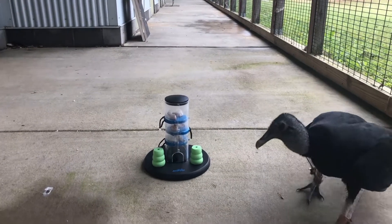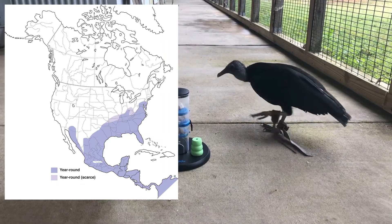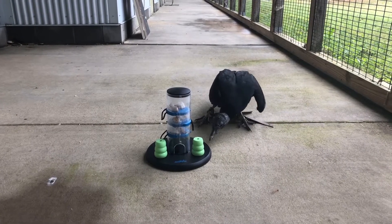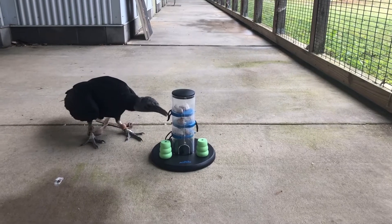Black vultures are common all around here in Alabama — they're more of a southeastern species and don't go very far north or out west, whereas turkey vultures are found all over the US. Both species do the same job, which is cleaning up dead animals.